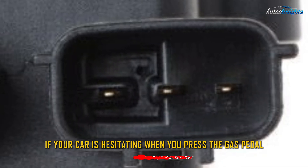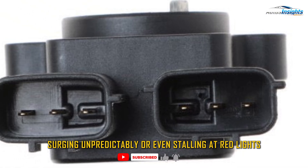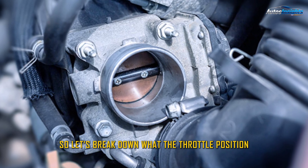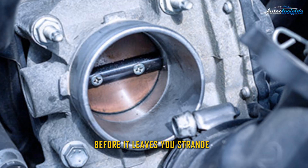If your car is hesitating when you press the gas pedal, surging unpredictably, or even stalling at red lights, there's a good chance your TPS could be the culprit. So let's break down what the throttle position sensor does and how you can spot the signs of a failing one before it leaves you stranded.